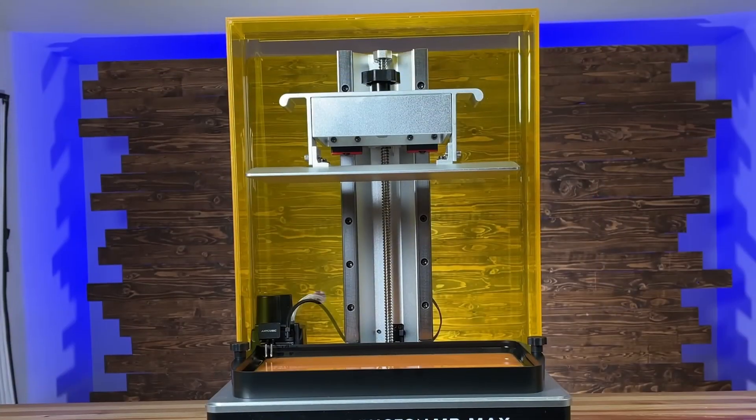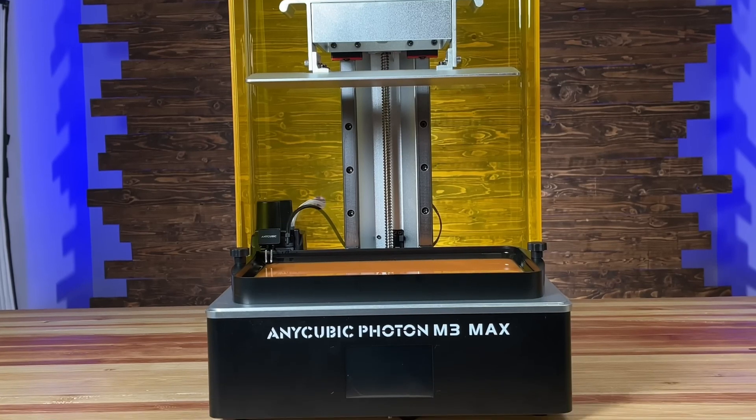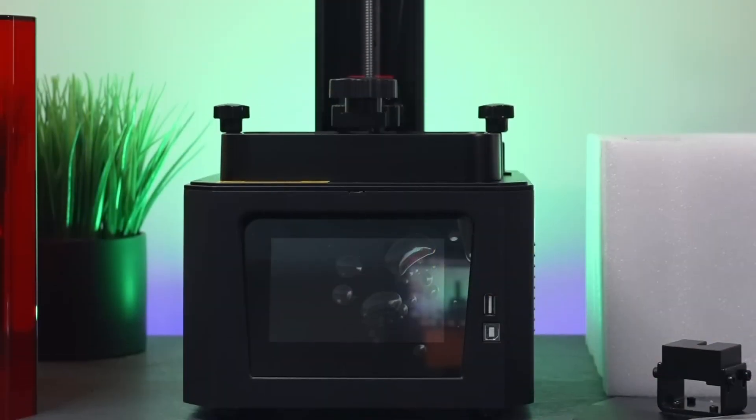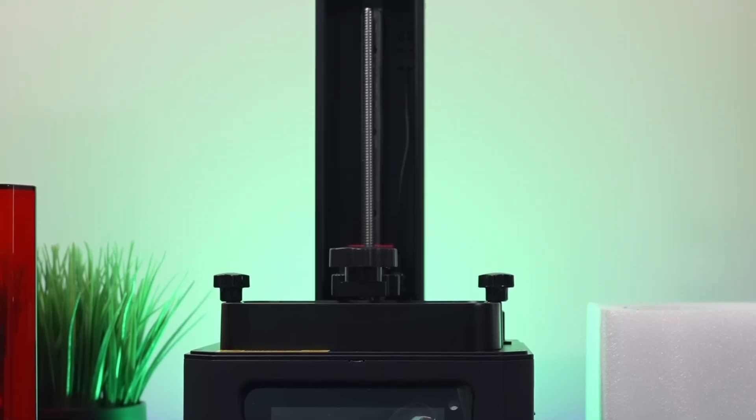In the bustling resin 3D printing market, the Anycubic Photon M3 Max doesn't just compete — it excels. And with that, we come to the end of our review. We hope this video helps you choose the best resin 3D printer.